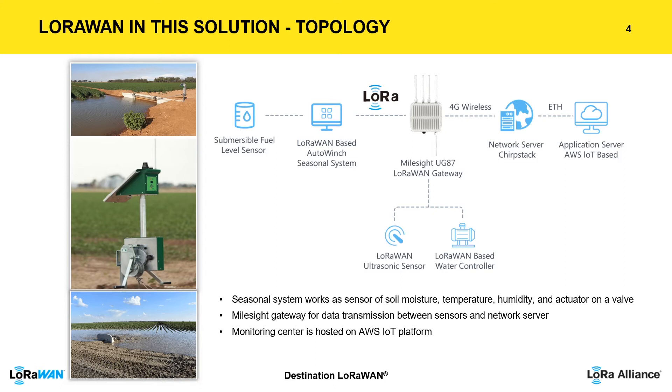Communication goes through the LoRa One gateway. Once the gateway receives data from the irrigation nodes, it's passed to the ChirpStack network server through the cellular network, then forwarded via MQTT protocol to the AWS IoT platform, where the monitoring center is hosted for farmer access via both web and mobile app.